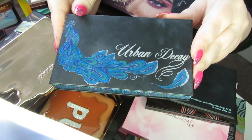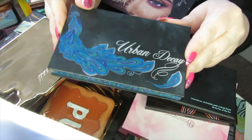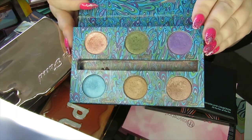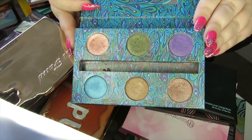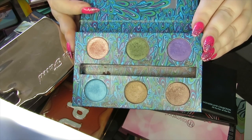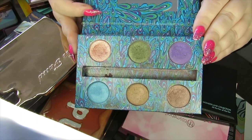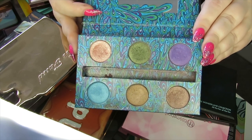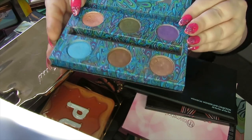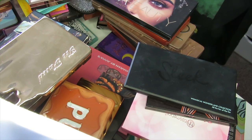Moving on to the next pile, we have this Urban Decay palette — I don't even know what it's called, it's got a little peacock on it. This is really old and I loved playing with it years ago. It's an all-shimmer palette with classics like Mildew in there. I'm going to get rid of this though because it is really old and I don't really reach for it. I can pull in a matte palette if I want, and this is just really old — I can't even remember what it's called.